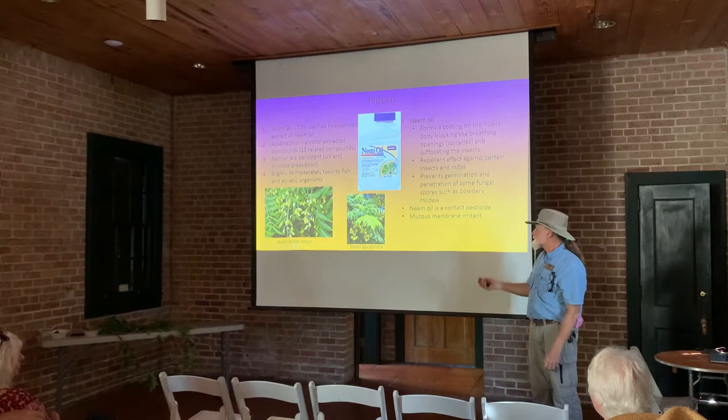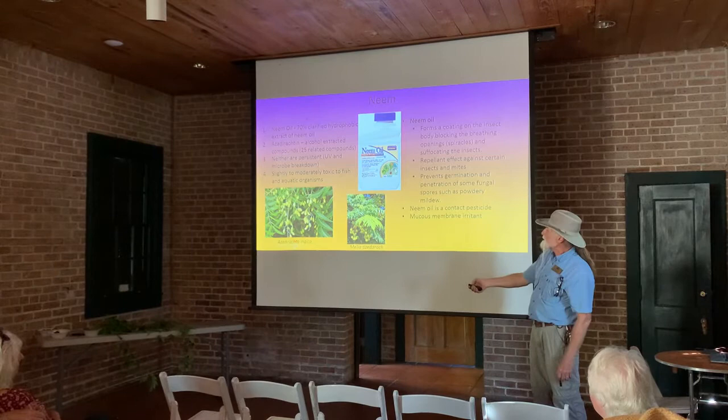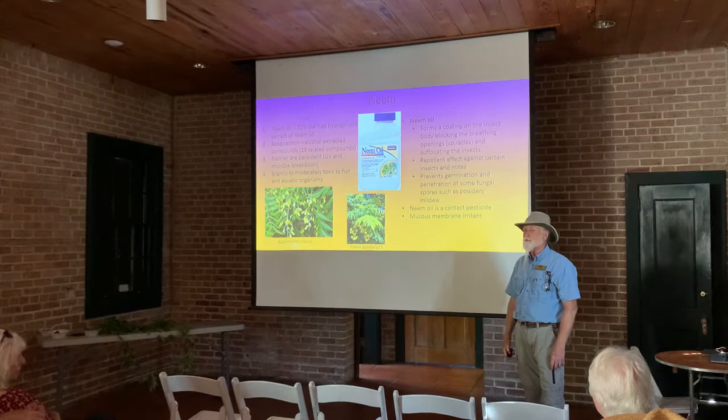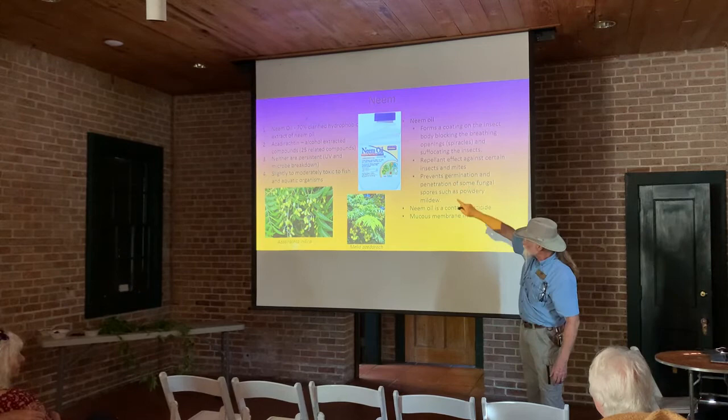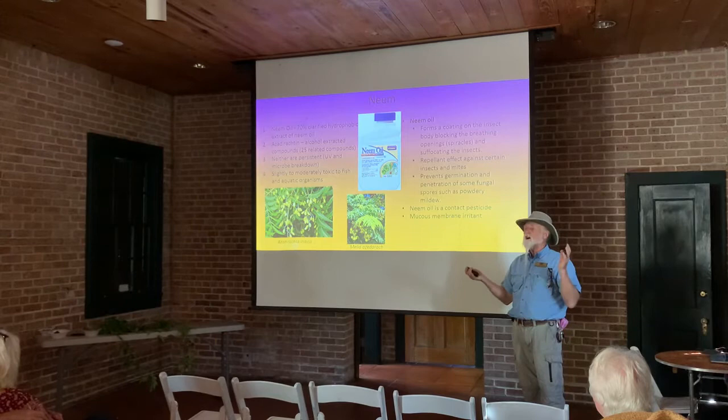The neem tree is a tropical tree. The name Azadirachta indica — indica means India. They have plantations over there, harvest the seeds, and do the extractions. The raw neem oil is in all parts of the plant, but it's in the highest concentration in the seeds. So that's all they collect and extract from, because it's not worth it to take it from the whole plant — plus if you destroy your whole plant, you've got to start over.